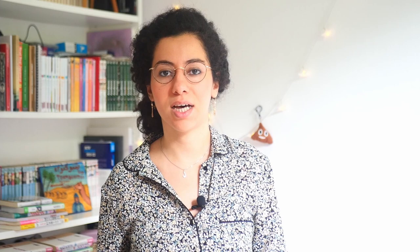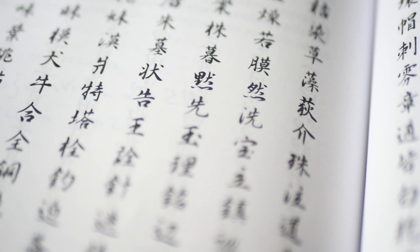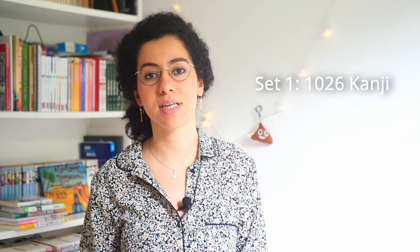If you've never heard of joyo kanji — which is very unlikely if you're studying Japanese — these are the 2,136 kanji, or Chinese characters, that are in common usage. It's not an exhaustive list of all the kanji in existence, but rather a literacy baseline for those who have completed compulsory education in Japan. They are divided into two sets: the first consists of 1,026 characters taught in primary school (grades 1 to 6), and the second consists of 1,110 characters taught in secondary school (grades 7 to 12).